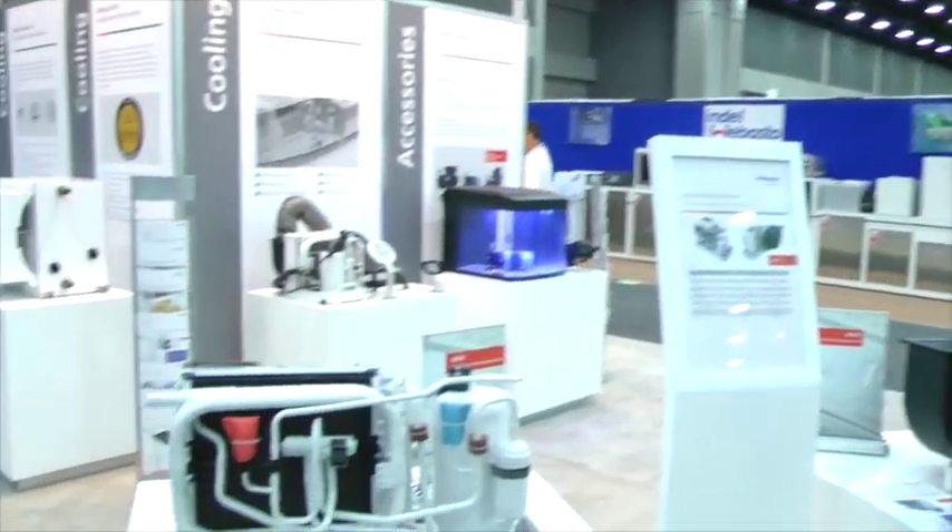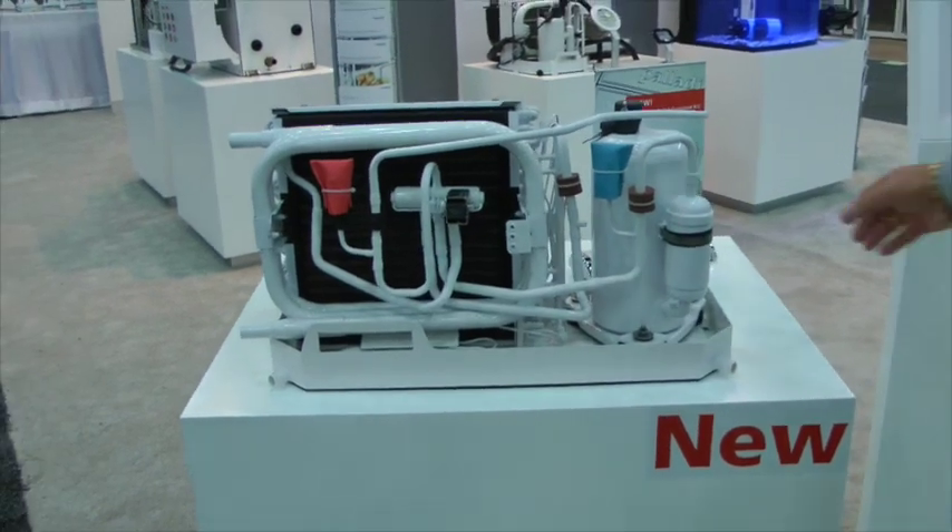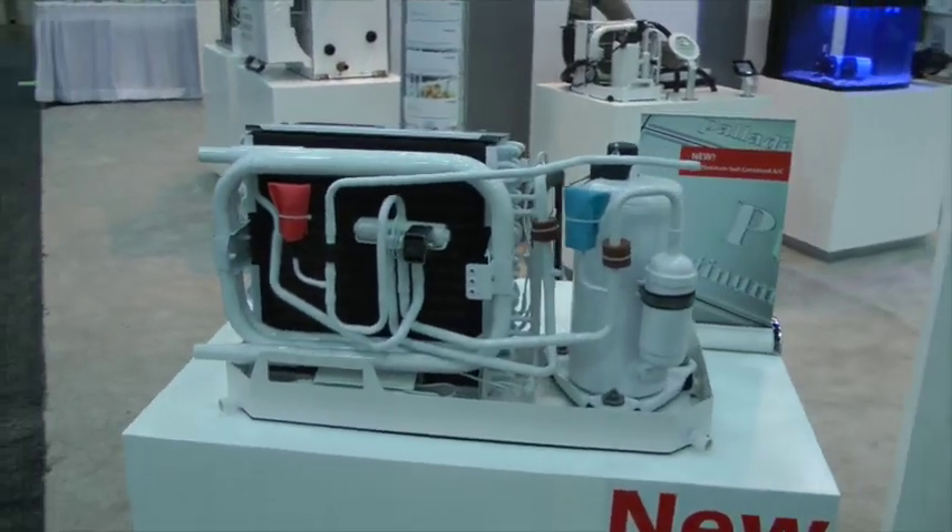My name is Randy Carter. I'm from Boston Thermal and Comfort North America and we're here at the IBEX Trade Show in Kentucky. I want to introduce you to our new product that we're introducing here at this show — this is our Platinum Series of the FCF line of air conditioning.